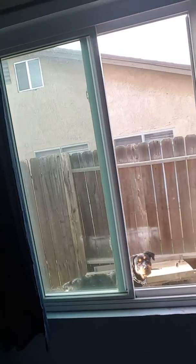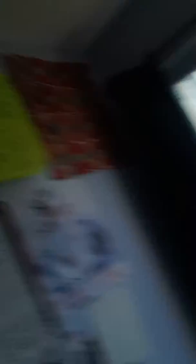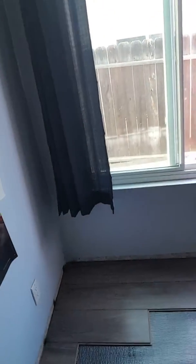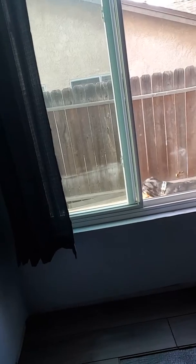My helper Zuri — what are you doing back there? Found yourself a stick, huh? Anyway, my helper is out there tearing up the backyard, but as you can see, so far so good. He's really doing his thing over here on the floor.